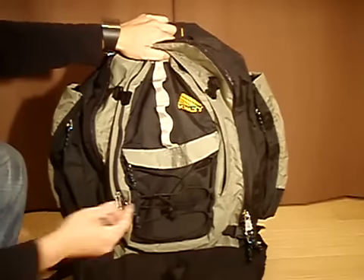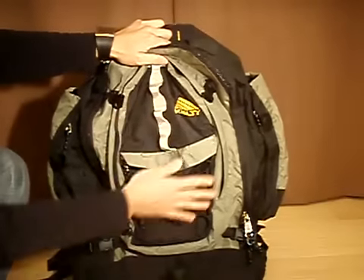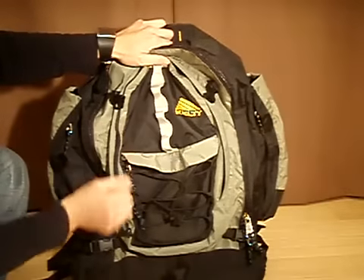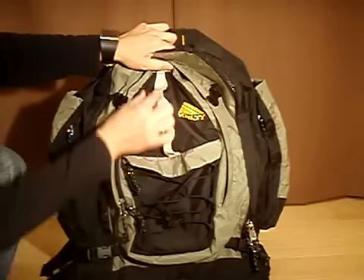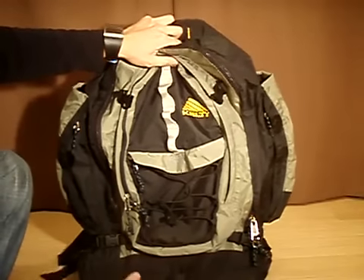I should mention that in the newer model, this front pocket actually opens all the way to the top, so you have a little bit more room and it zips from the side. There's no elastic bungee cord — instead, you have the daisy chain going all the way down to the bottom, so you have more lash points.